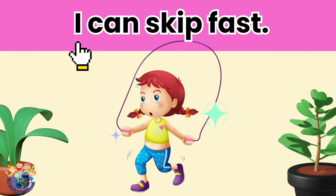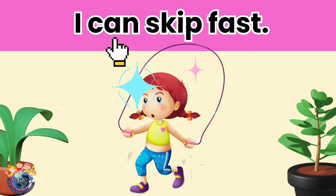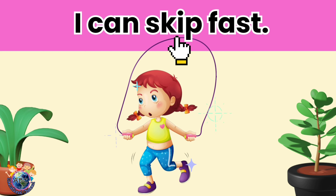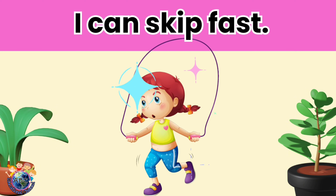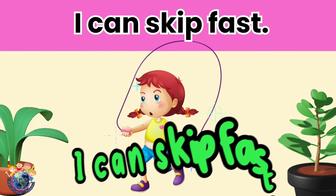I can skip fast. Let's read it again. I can skip fast.